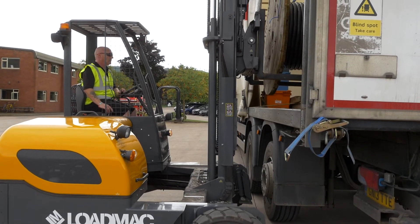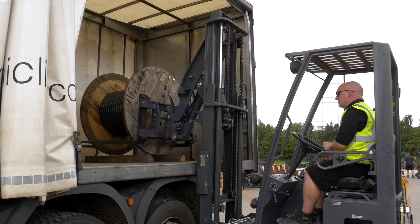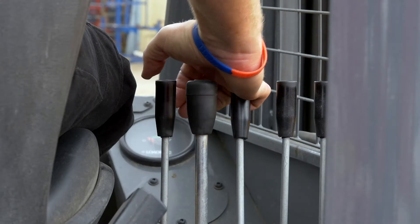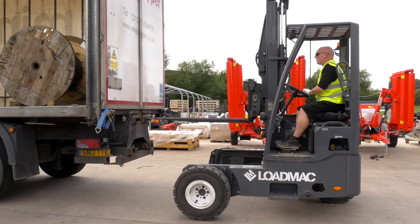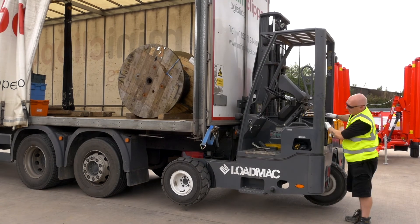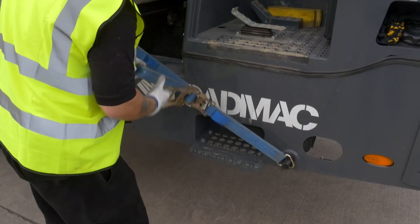I'm most impressed with the Load Mac by the load capacity, the distance it can carry the load across the bed, and also the size of the fuel tank. The Load Mac machine has been far superior from what I've used so far. I've used several different makes over the last 15 to 20 years and so far this has outperformed everything else.